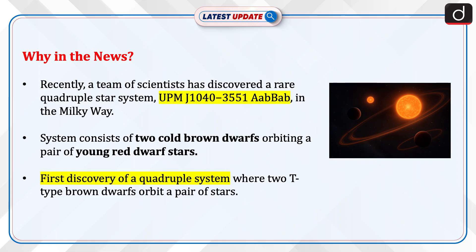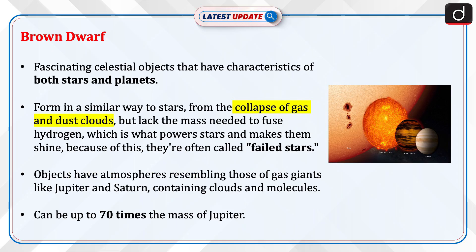This is the first discovery of a quadruple system where two T-type brown dwarfs orbit a pair of stars. Brown dwarfs are fascinating celestial objects that have characteristics of both stars and planets. They form in a similar way to stars, from the collapse of gas and dust clouds, but lack the mass needed to fuse hydrogen, which is what powers stars and makes them shine.